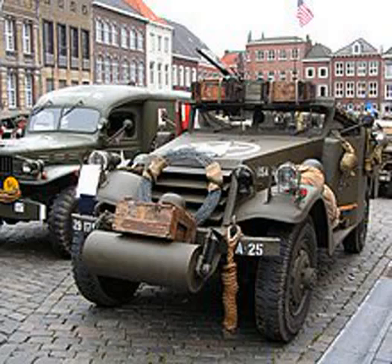A military armored car is a lightweight wheeled armored fighting vehicle, historically employed for reconnaissance, internal security, armed escort, and other subordinate battlefield tasks.